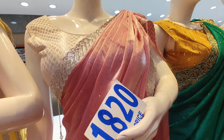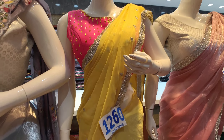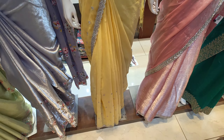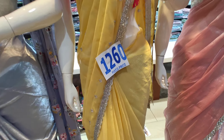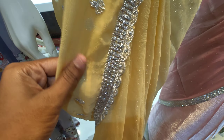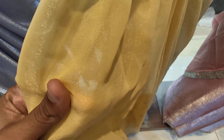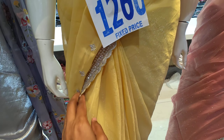This is the same design. If you visit the direct shop, this is priced at 1820. This is a very easy price. This is a trusted and genuine shop.